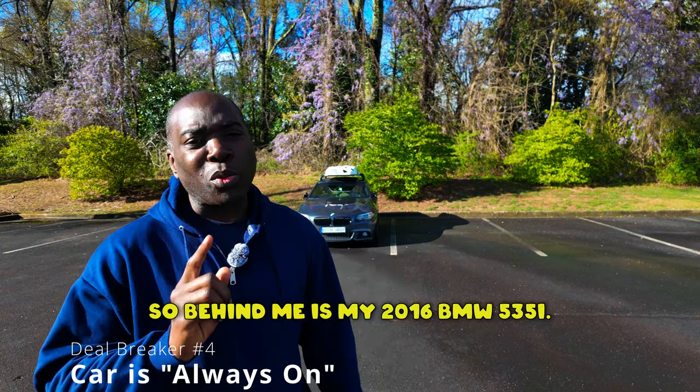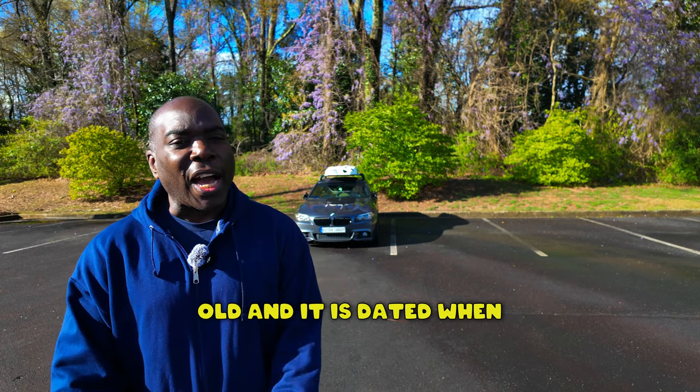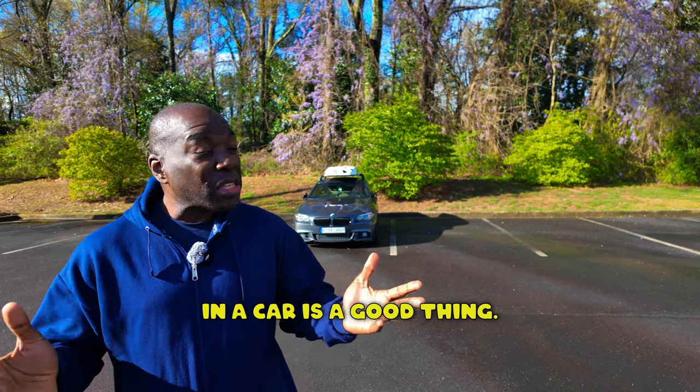So behind me is my 2016 BMW 535i. Yes, it's an old car — seven years old — and it is dated when it comes to technology, but I think having some dated technology in a car is a good thing.